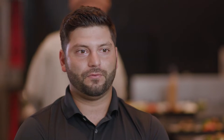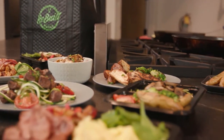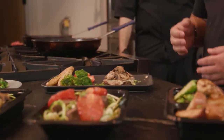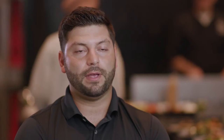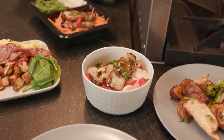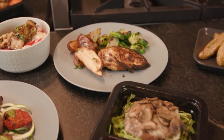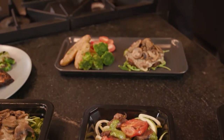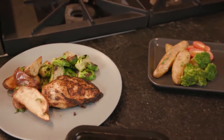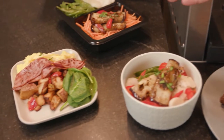We pride ourselves on having the largest variety of meals in the entire country — I say that without hesitation. We want to be able to suit everyone's needs. One of our plans is gluten, dairy, and soy free. We have our keto plan, our plant-based plan which is vegetarian and vegan friendly, our traditional plan, kids meals, and an a la carte plan where you can order from around 50 items by the pound to fit your exact macro needs.